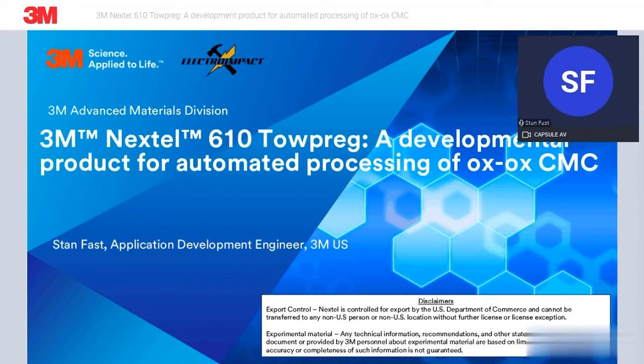Hello, good morning, good afternoon, and good evening. Thanks for joining this session. My name is Stan Fast. I'm an application development engineer with 3M's Nextel Fiber Lab, which is part of 3M's Advanced Materials Division. I'm joined here today by my colleague Molly Johnson, who will be helping to manage the chat and moderate and facilitate the Q&A at the end. Thanks again for joining.